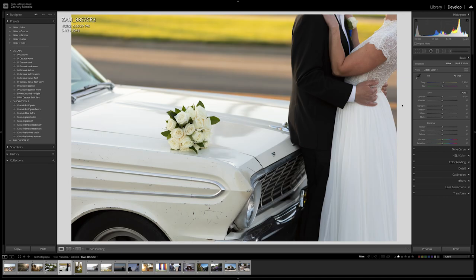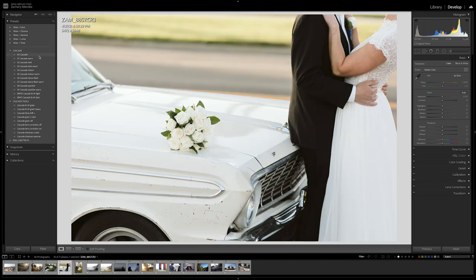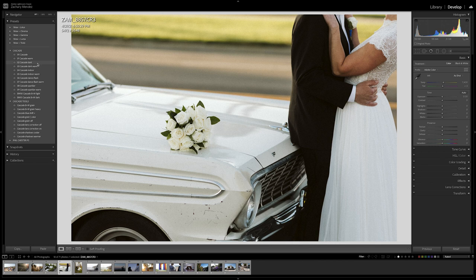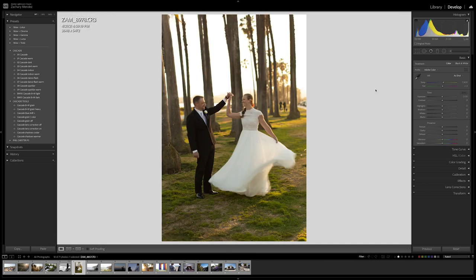Here we have an image from a wedding where I was a second shooter. This is where we'll see how these presets look in the wedding environment for which they were created. I'm going to make it black and white, applying the Black and White Dark preset. I'll bring down the highlights, the whites, and bring up the shadows a little bit. Here's a before and an after. I'll apply the heavy grain tool because I like a more coarse-looking grain on black and white photos — I think that looks pretty cool.